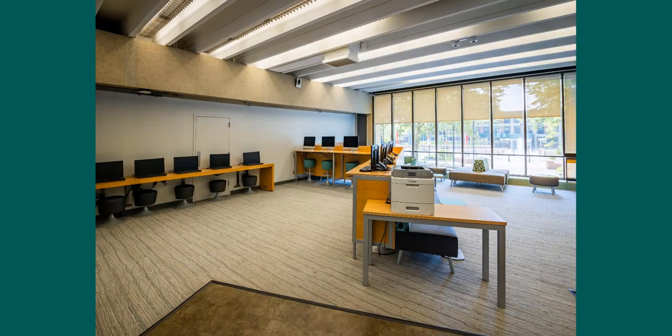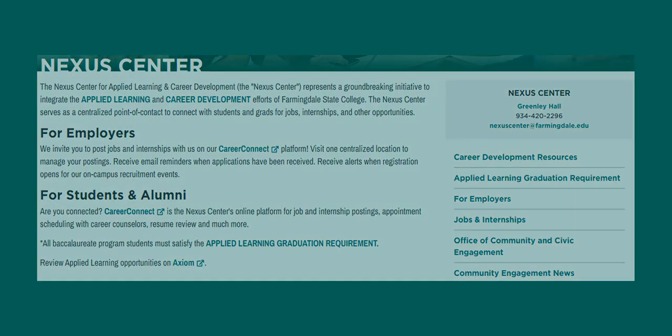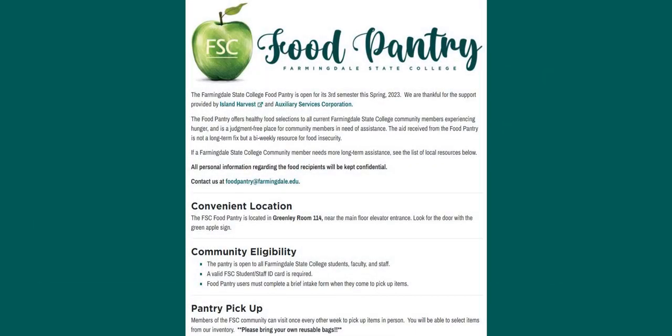Near the lobby of this floor is room 105, a computer lab where your class might meet for an information literacy session with the librarian. This room is right next to the Books and Beans Cafe. Right outside of the cafe is the Nexus Center for Applied Learning and Career Development. Also, the food pantry is next to the elevator on this floor.